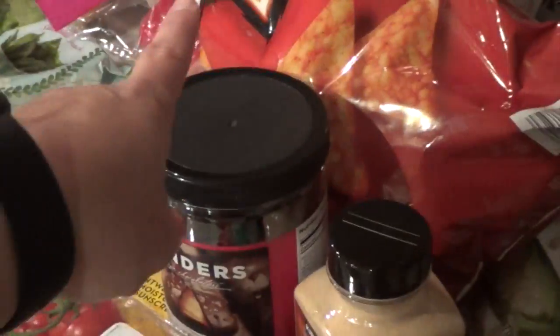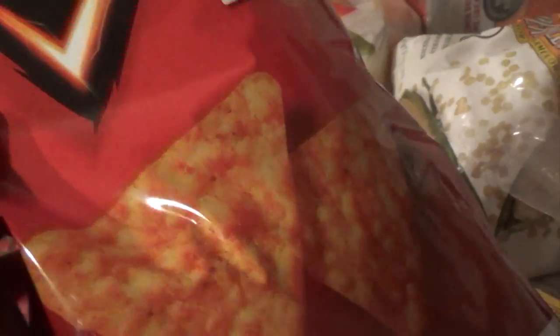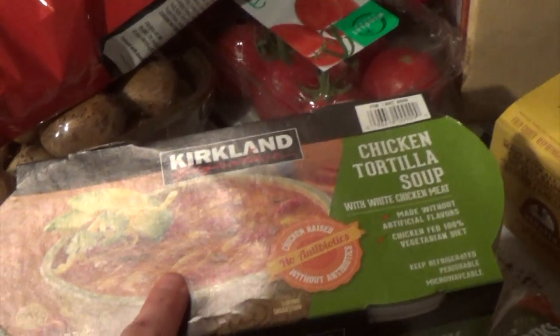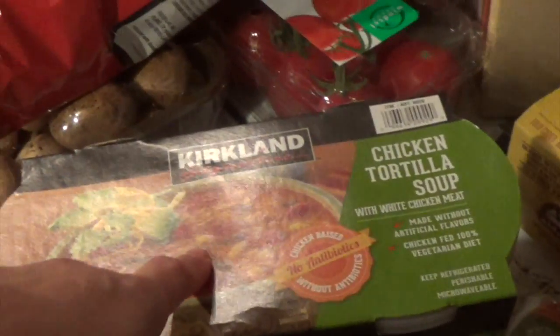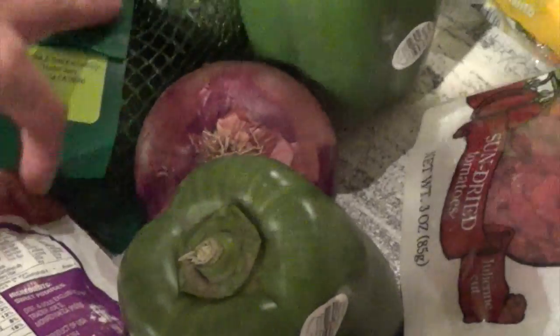Just to let you guys know how we eat this — the Doritos are on sale, this huge bag for $3.49, otherwise I would not buy it. We all put Doritos into our bowl, warm up the soup on the stovetop, add extra cheese, then pour it over the bowl that has the nacho chips at the bottom and eat it like that. It adds a nice crunch.